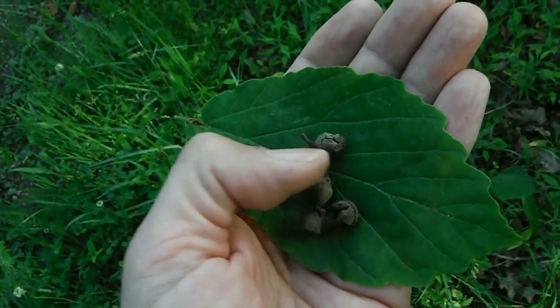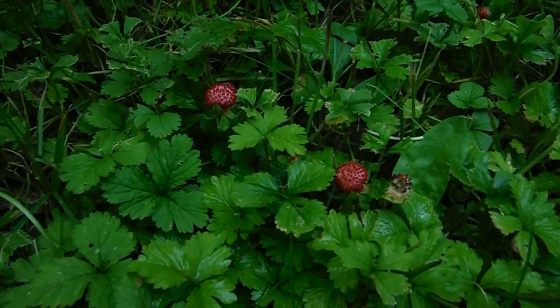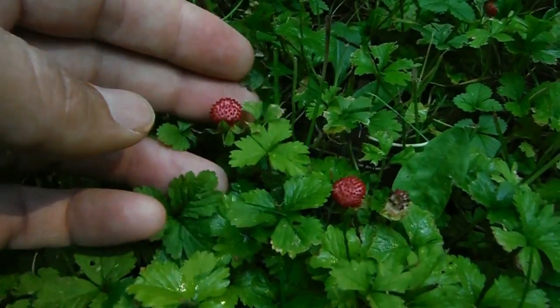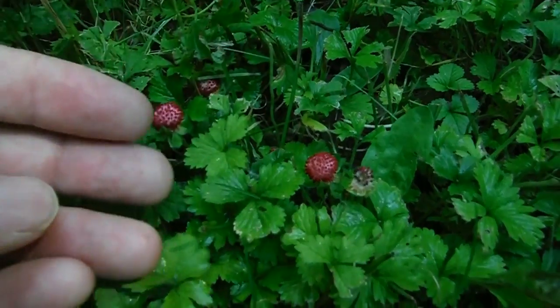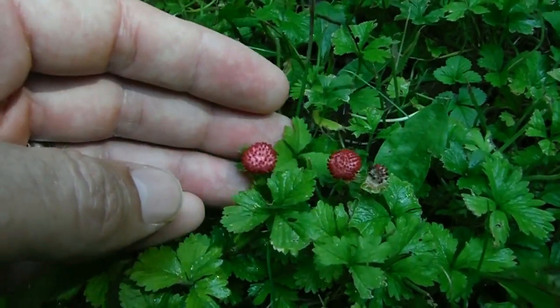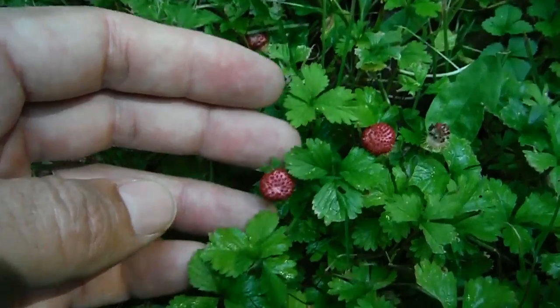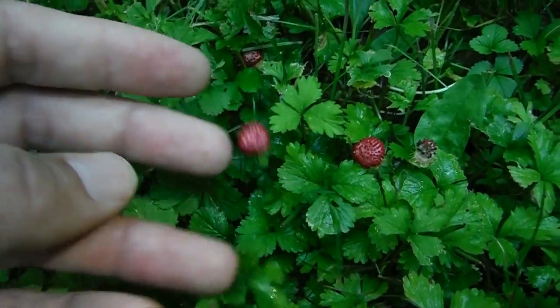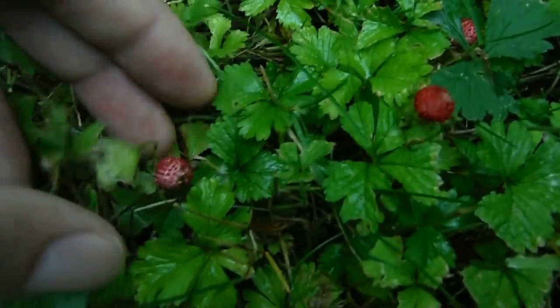I'm going to slip this in just because it's a little interesting — it's called a barren strawberry. It looks a lot like a regular wild strawberry with leaflets of three and red berries, but when you taste them they taste like absolutely nothing. So a barren strawberry is a very good name for them.